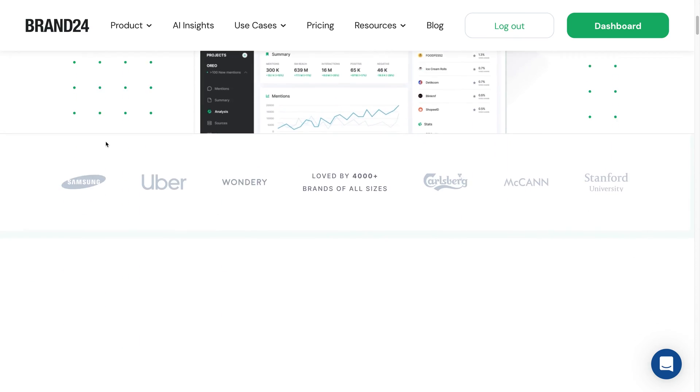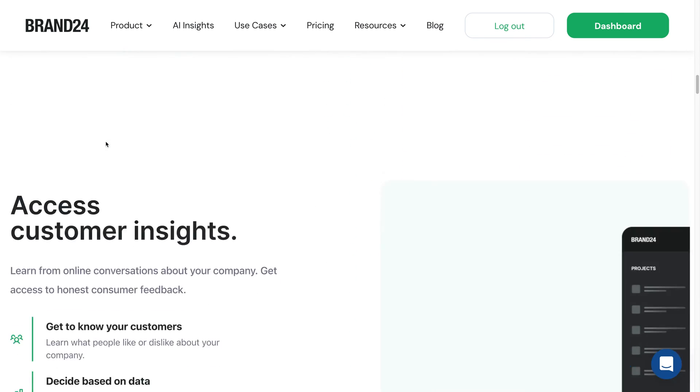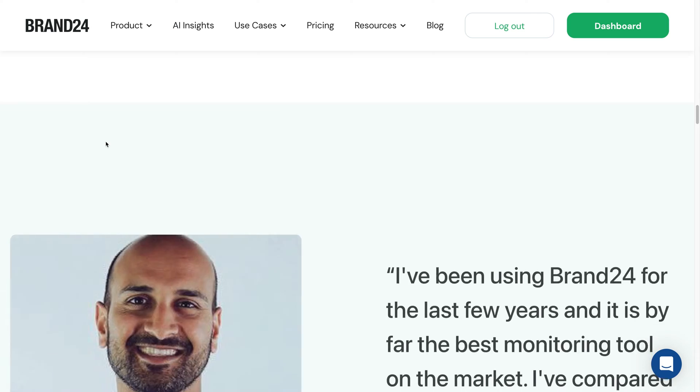This platform gives you personalized reports, solid metrics, and customer insights that let you know just how much buzz you're generating, whether it's good or it's bad, and what your audience is asking for. This is so useful. We're going to take a look at their dashboard and see all of this in a little more detail.